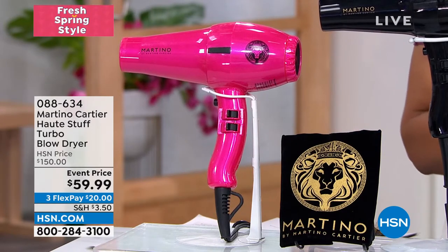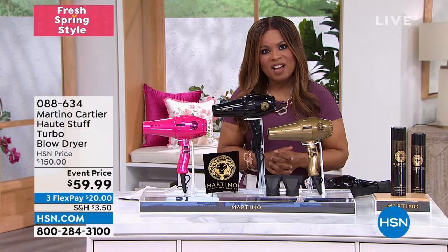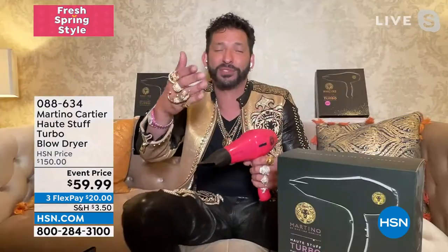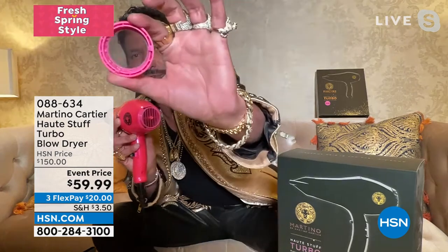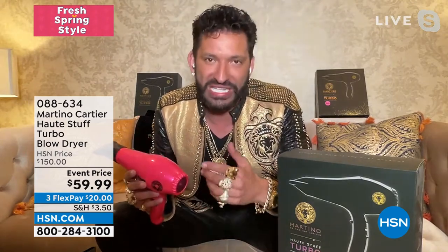This still comes with our 30-day love-it-or-return-it guarantee. It also comes with my email — martino@martinocartier.com — or go to martinocartier.com and call the office, and I will personally call you back. If you need help with your hair, I've become close to so many of you, teaching different tips and tricks. One thing I didn't mention: if your blow dryer gets clogged with dust, it can burn out. So I give you double protection — the back screws off and there's a double screen to help your motor last longer. I've been doing hair for 30 years and you want the best.